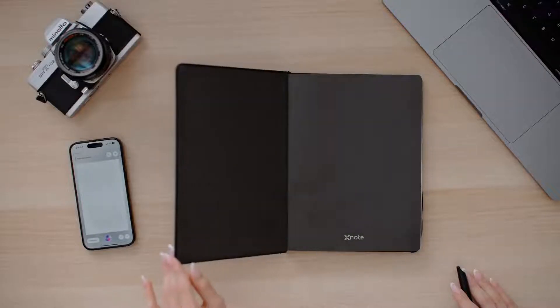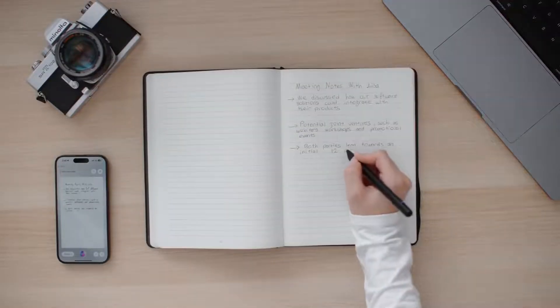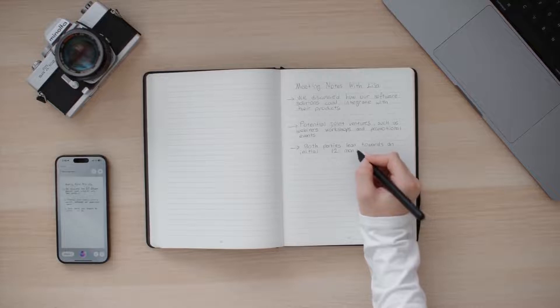That's XNote, the next generation of note-taking. Today, we'll explore the magic behind this AI-powered notebook. Let's dive in to understand why XNote is the game-changer in the realm of note-taking. In front of us is a scene many of us resonate with, traditional note-taking.